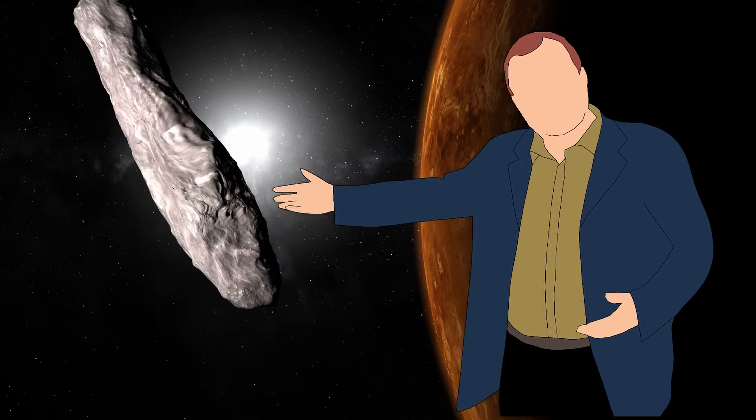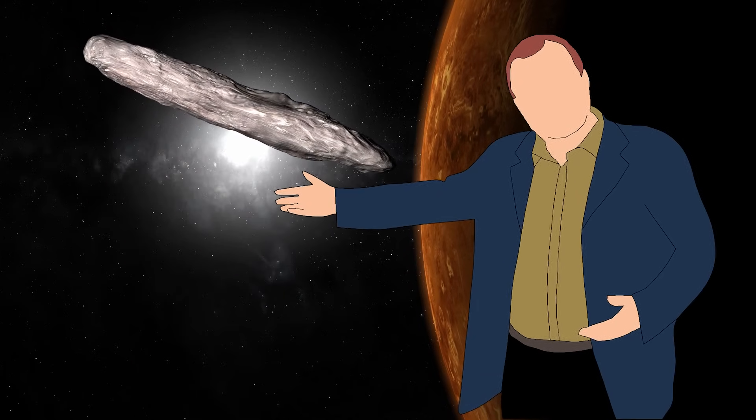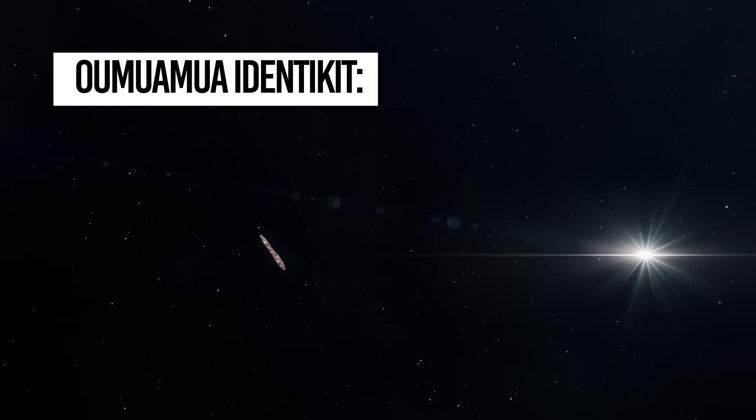In this video, I'll be your guide through the mysteries of Oumuamua, one of the greatest interstellar puzzles of our time.